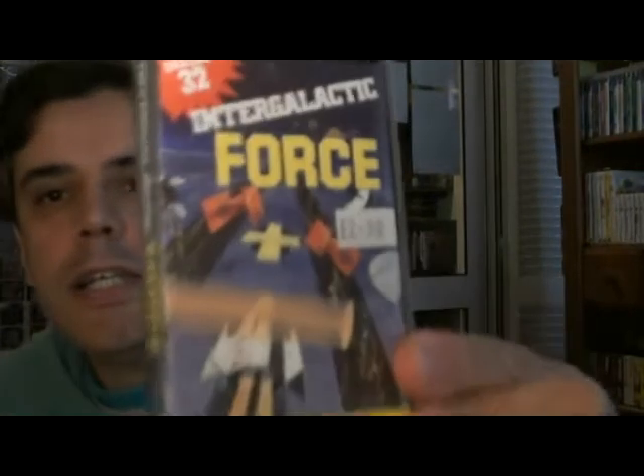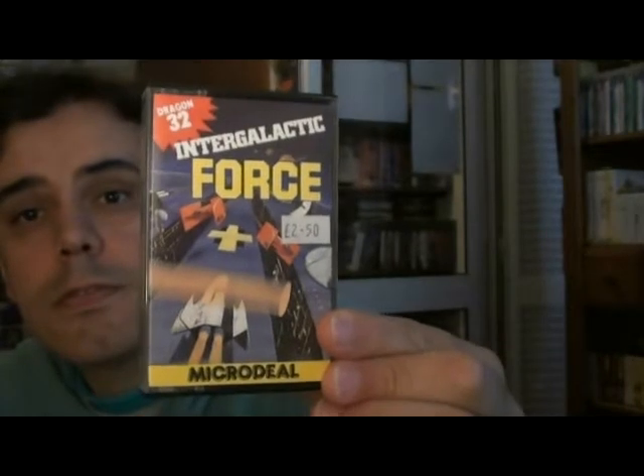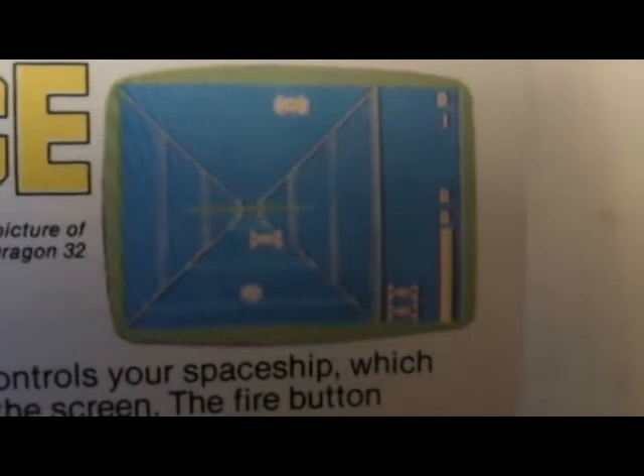Next up is a game called Intergalactic Force. Anyone familiar with Atari's Star Wars, where you're going through the trench of the Death Star? It's pretty much like that — very basic but you get the idea. There's a screenshot and you can see a couple of TIE fighters going down the trench. A fun little game, and of course you get the tape.